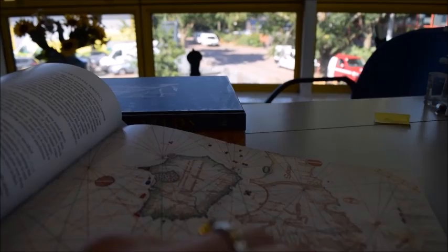Let's try and get that in focus for you. Map reading frequently demanded a lot of rotation.